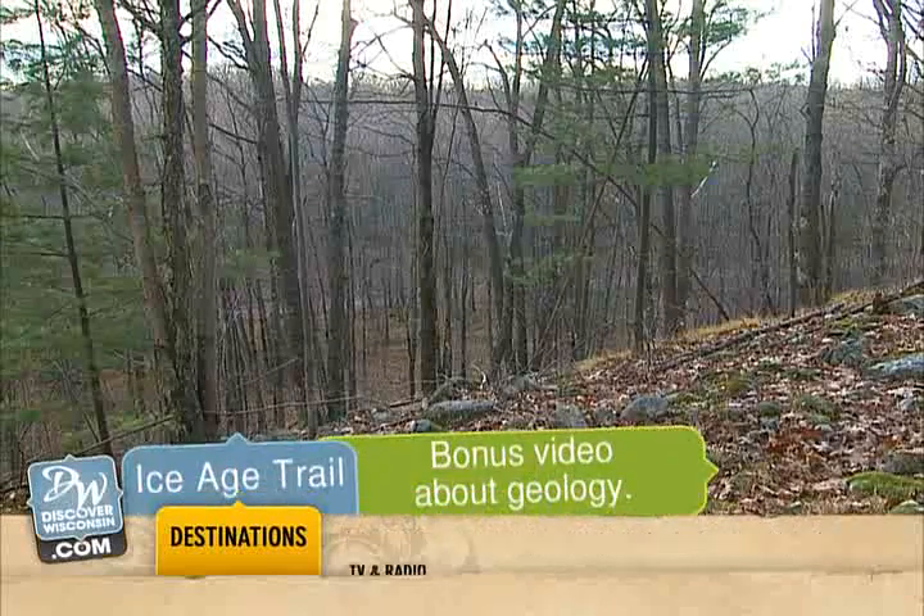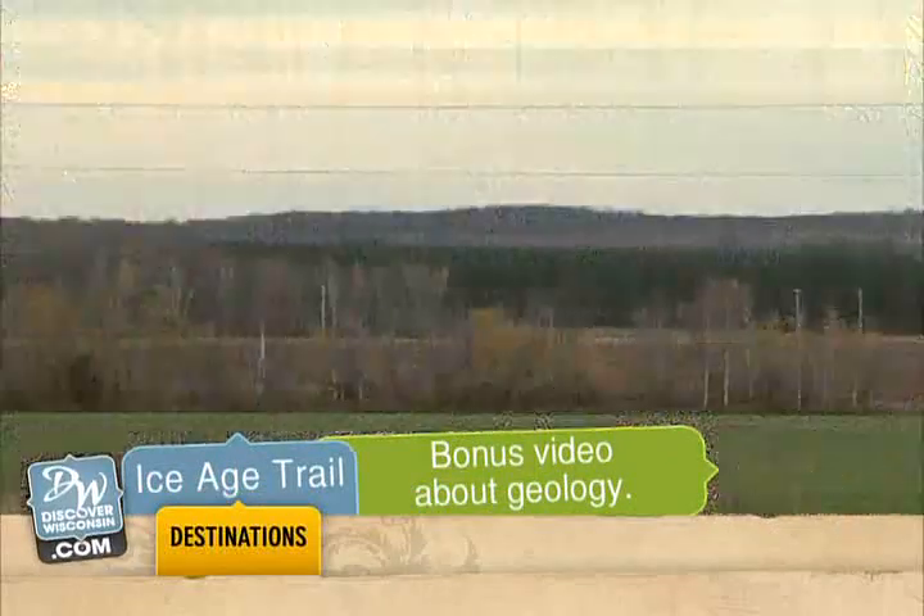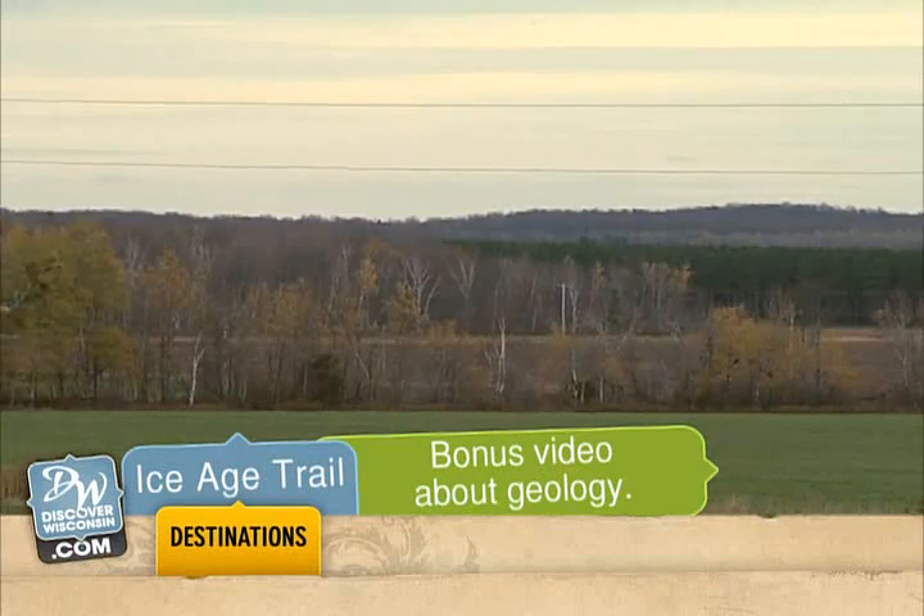Want to hear more about Wisconsin's glacial geology? Just visit our website and choose Ice Age Trail as your destination.